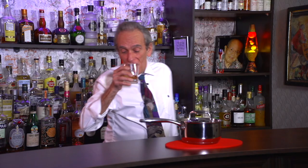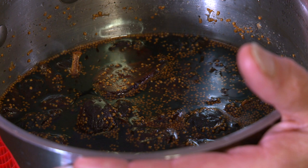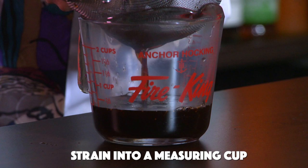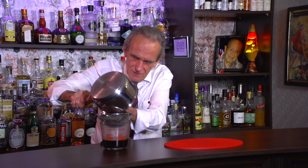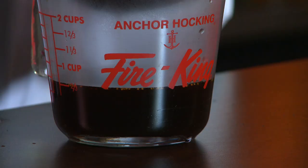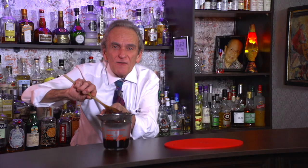It should be nice and cool by now — let's check it out. Oh yeah, that's perfect. We're going to strain it into this measuring cup. Look at how rich that looks — that's beautiful. You don't want to throw the figs away; just squash them down a bit with our spoon. If you had a food mill, you could use that and extract a lot more flavor, but this way is fast and easy.